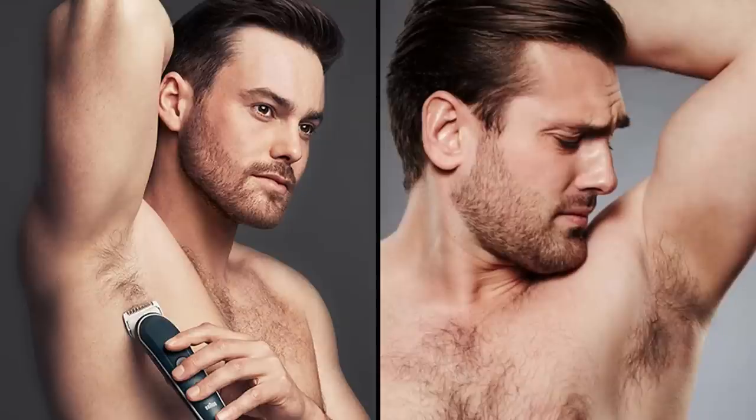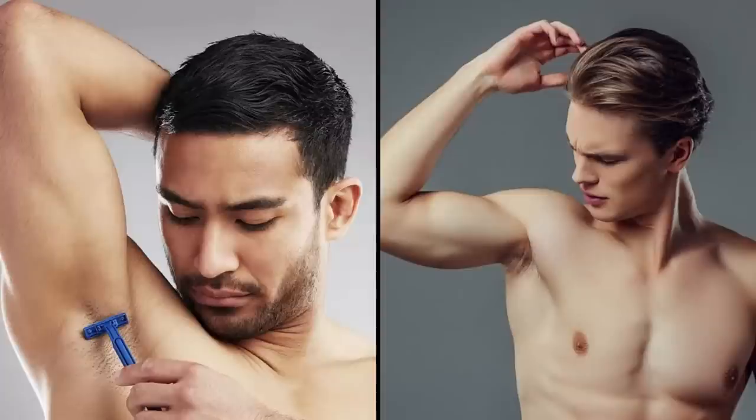Tip number five: shave your armpits. Sometimes you see a well-dressed guy in a white t-shirt, but as soon as he raises his arms, an unshaven jungle bulges out. Armpits are one of the sweatiest and most polluted areas of the body, and hair is highly absorbent of odor and dirt. Always stay well-groomed and pay attention to your armpits.